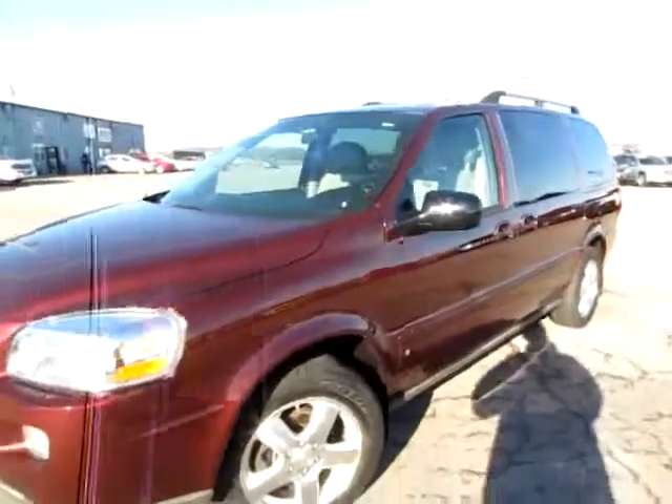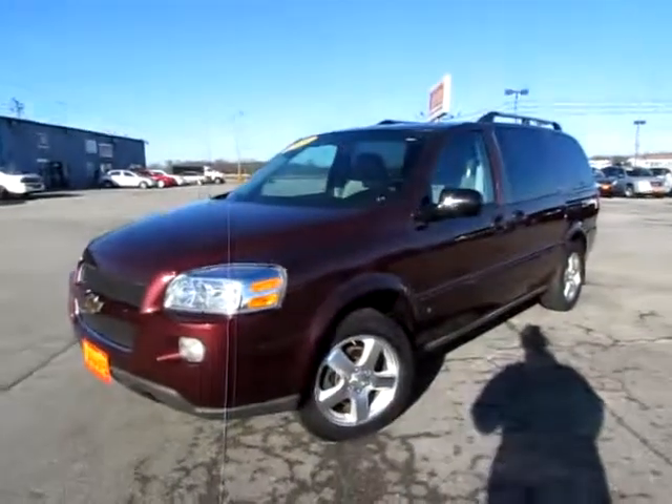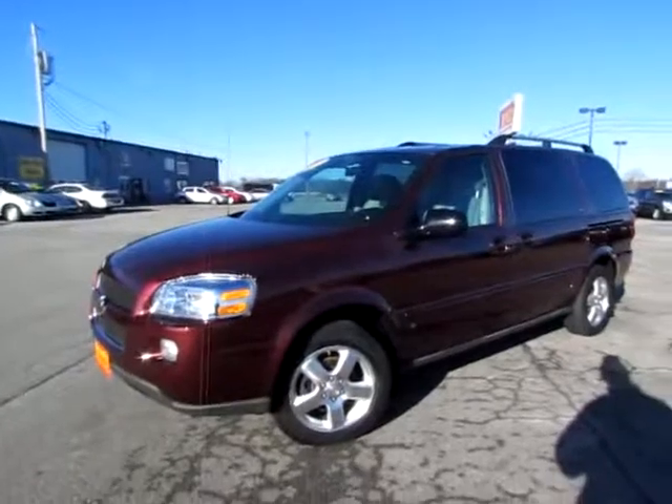Go to 419cars.com, or if you're already on our website, just call us. We'll be glad to help you get started with a test drive with this 2008 Uplander LT. Thank you.